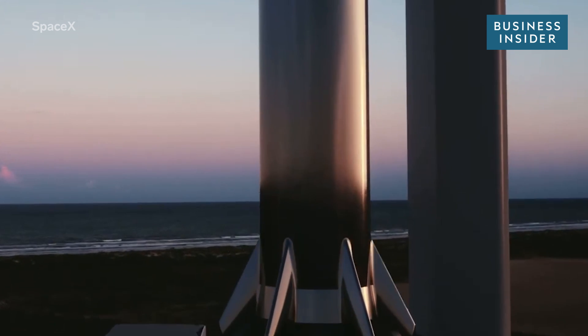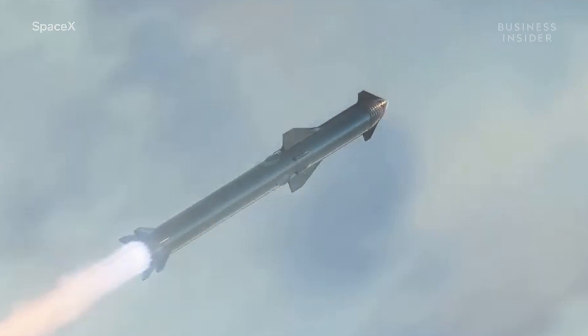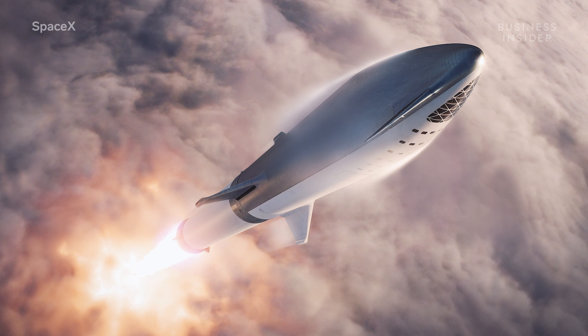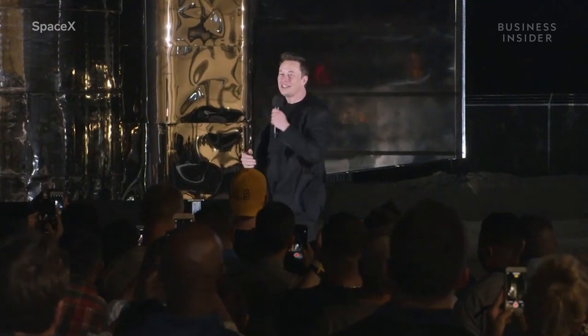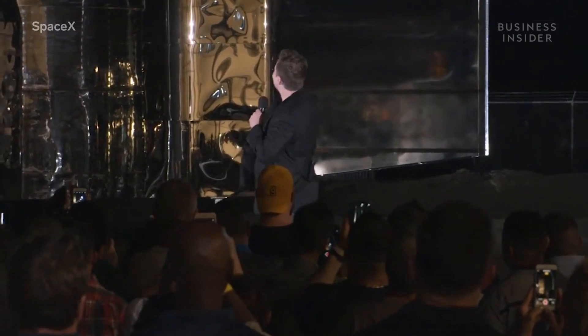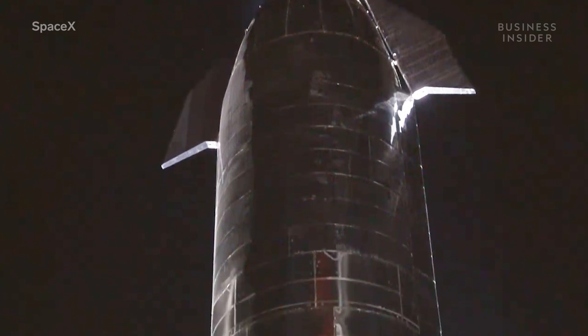Elon Musk has a giant new addition to his plans for colonizing Mars: the Starship rocket. For years, this rocket was merely a concept on paper, but not anymore. On Saturday, September 28th, Musk stood in front of a fully assembled prototype of the rocket as he unveiled SpaceX's future plans.